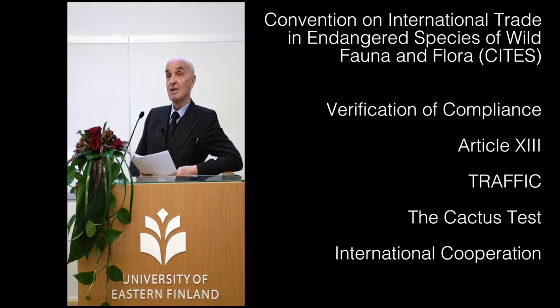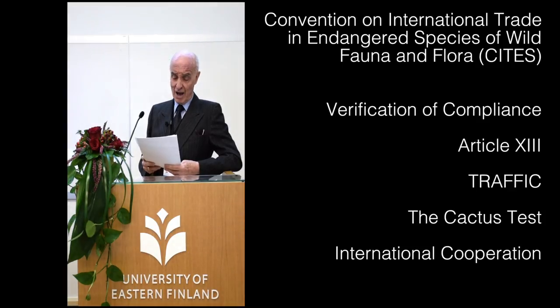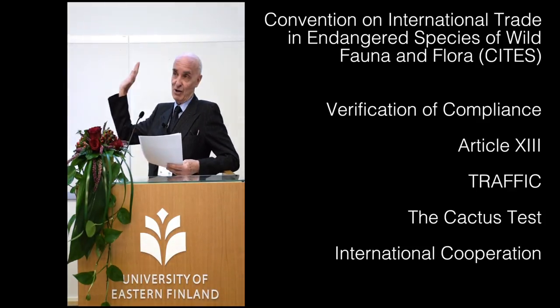The reactions at most airports were amazing and often hilarious. In those days, very few customs inspectors had ever heard of CITES, let alone that their government had ratified the treaty and regularly reported that it was in full compliance with its terms. Their usual reaction was to consult the applicable code of the Customs Cooperation Council, now the World Customs Organization, define the cactus as a non-commercial import of an ornamental plant, and wave the nosy passenger on.